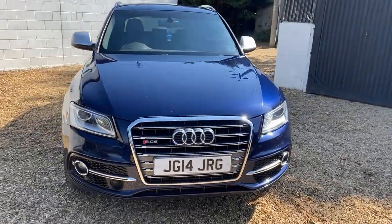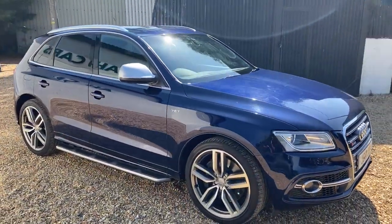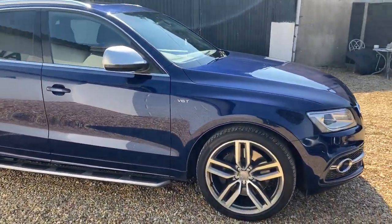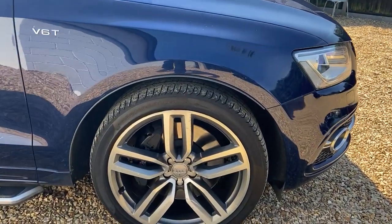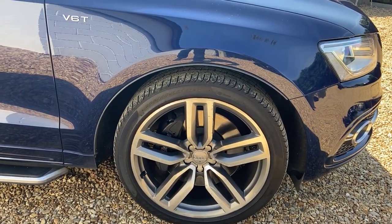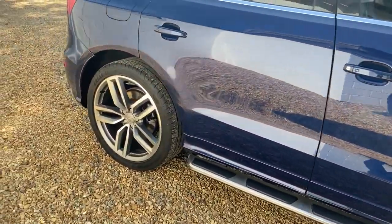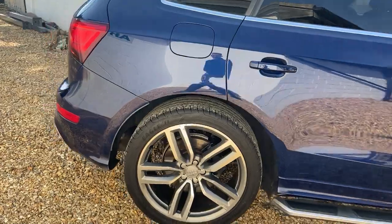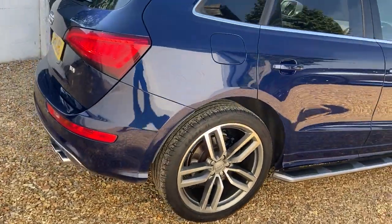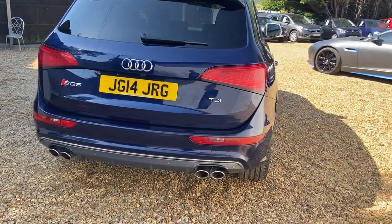Good spec — it's got 4X on the car. I don't know all the spec on the SQ5, but I'll go through what I know. It's definitely got 21-inch alloy wheels — they do need a little bit of love, and we're going to do that before the car is sold. There's a running board that somebody has put on as an aftermarket addition.